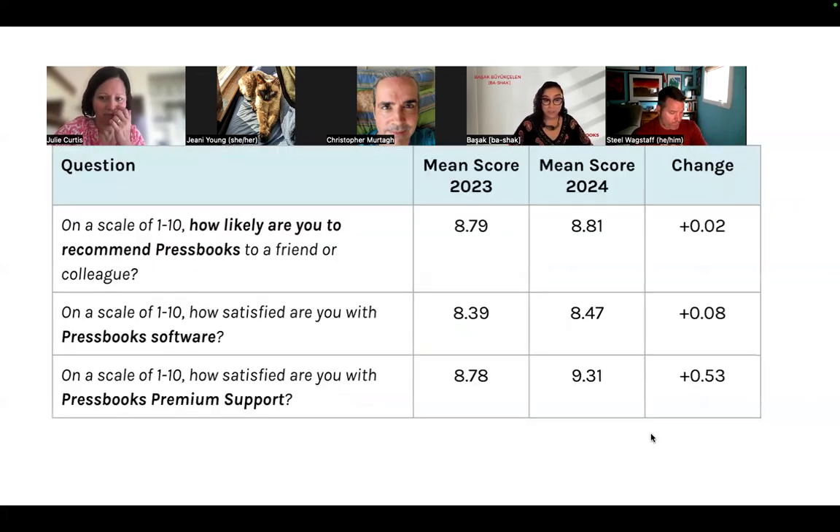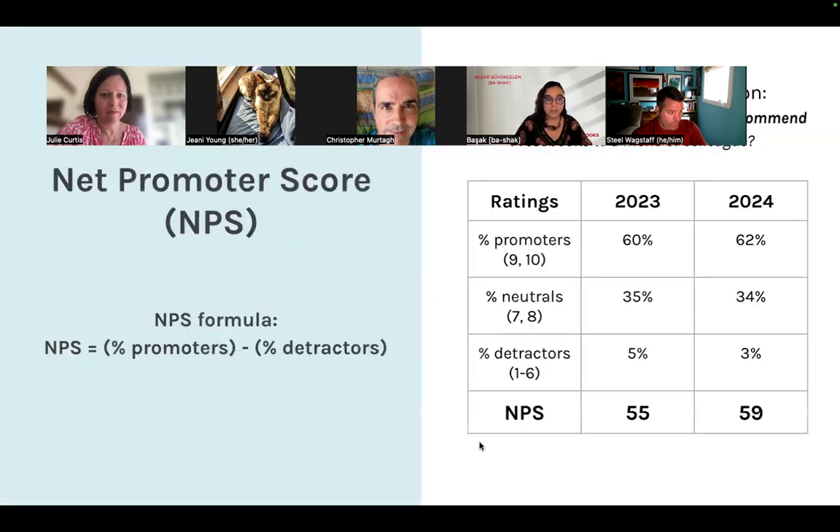How do our clients feel about Pressbooks? On a scale of 1 to 10 we score above 8, an improvement since our last survey. We measure this using Net Promoter Score, a widely used metric that correlates with business health and growth outlook. The NPS is based on one question: on a scale of 1 to 10, how likely are you to recommend Pressbooks to a friend or colleague?